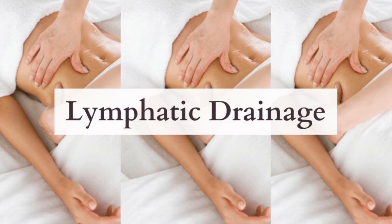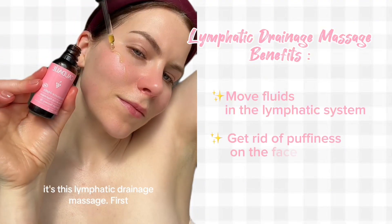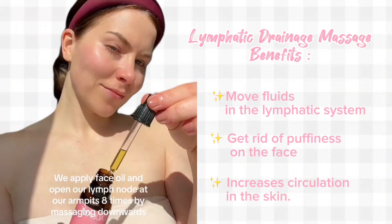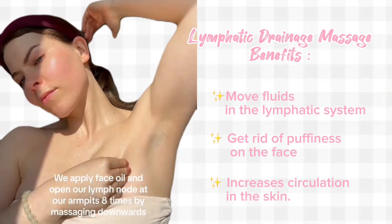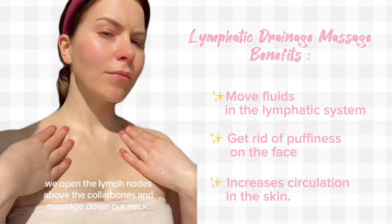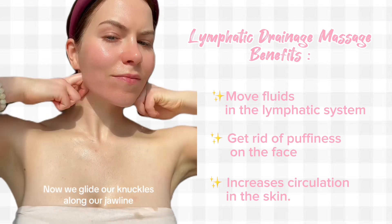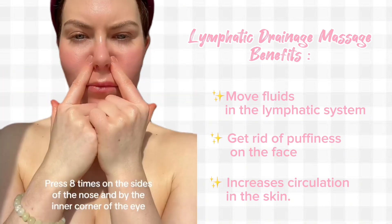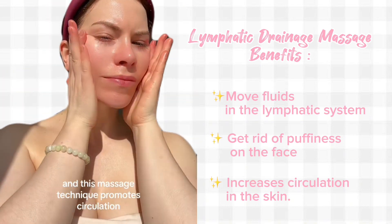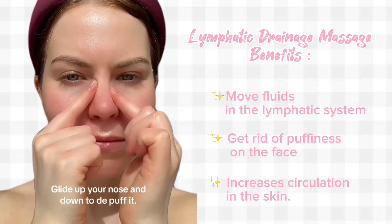Give yourself a lymphatic drainage massage. Lymphatic drainage is an effective way to move fluids in the lymphatic system. One of the most important benefits of these massages is getting rid of puffiness on the face, but more importantly, this type of massage increases circulation in the skin.